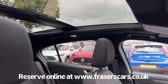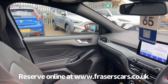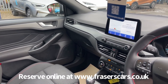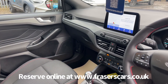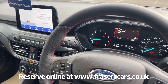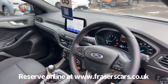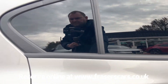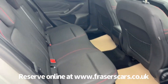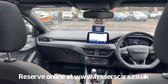The front half of the panoramic roof opens up. There's also lane departure warning, dual-zone climate control, and a touchscreen infotainment system which includes DAB radio, Bluetooth, and satellite navigation. In the back there are three three-point seat belts, and the outer rear seats have ISOFIX child seat preparation.